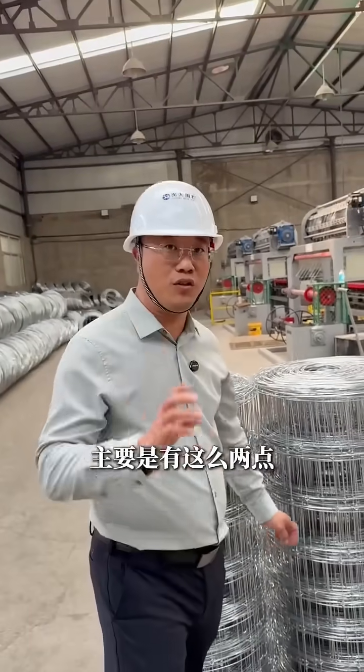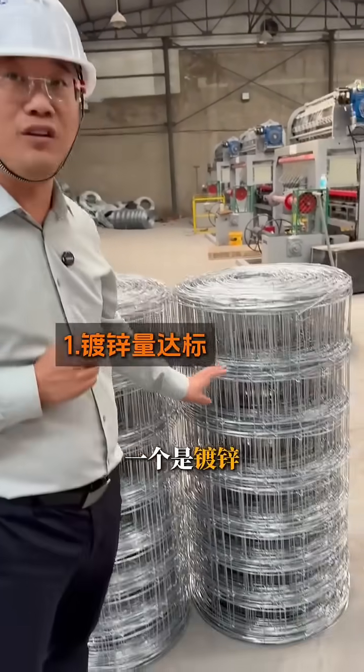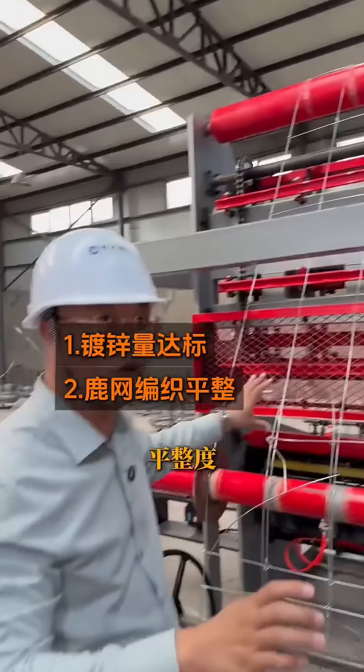When selecting a quality deer fence, there are really only two critical factors you need to watch out for. First, the zinc coating standard, and second, the structural flatness of the woven mesh.